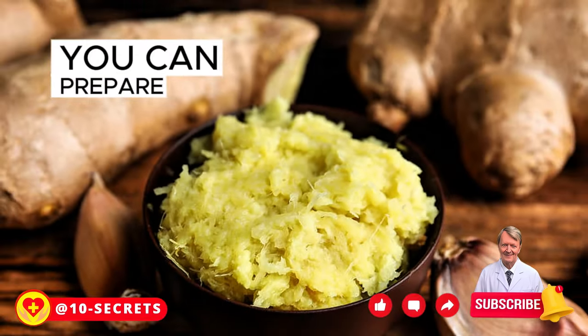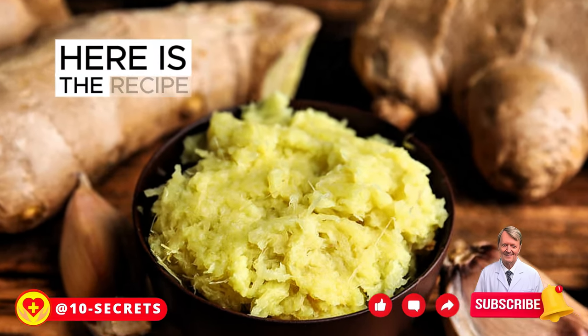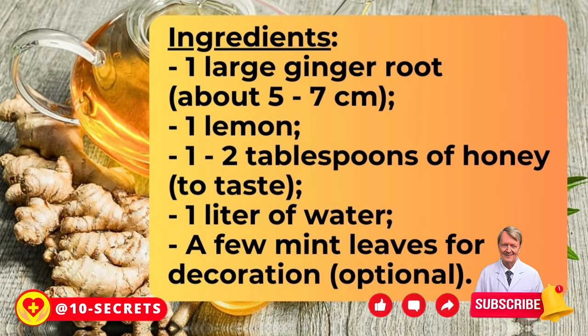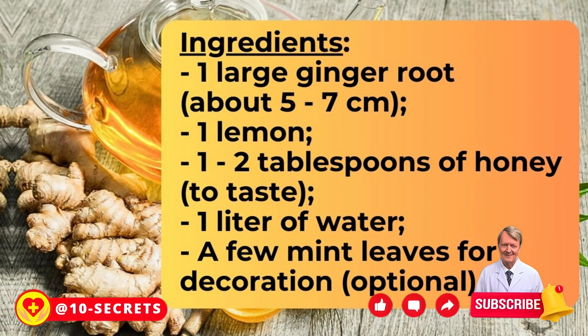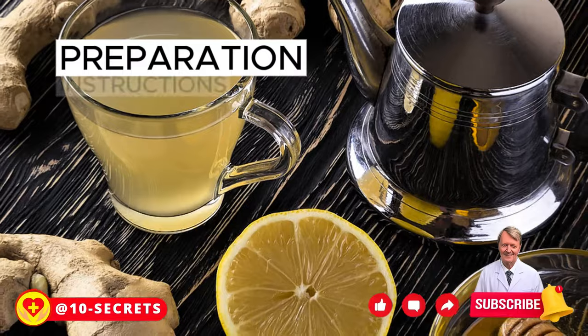You can prepare a refreshing and healthy ginger drink to maintain cardiovascular health. Here is the recipe. Ingredients: 1 large ginger root (about 5–7 cm), 1 lemon, 1–2 tablespoons of honey to taste, 1 liter of water, and a few mint leaves for decoration (optional). Preparation instructions: